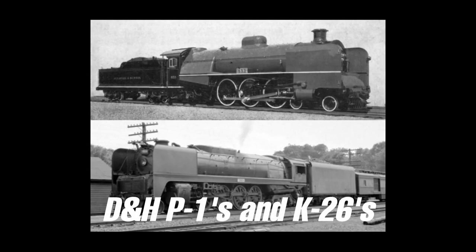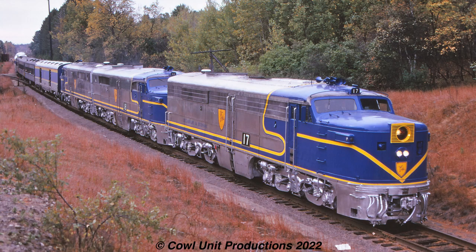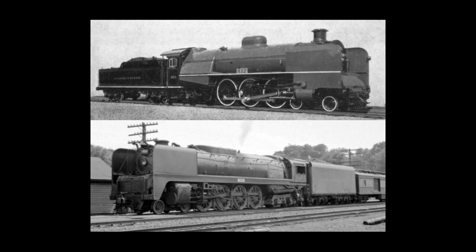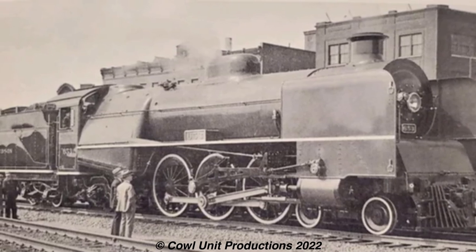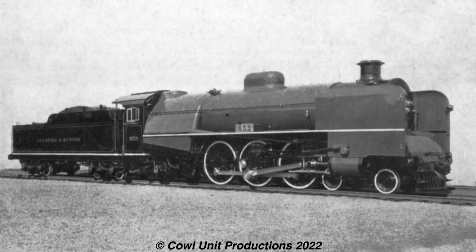Now we have the last two locomotives in one segment - those being the Delaware and Hudson's P1s and K26s. The D&H's roster was definitely weird, from secondhand diesels to very questionable steam locomotives. Even their conventional steam locomotives looked unusual compared to other railroads, perhaps because of the clean aesthetic they had. The three P1s were constructed in the D&H's own shops in 1929 as a trio of experimental locomotives, with two locomotives fitted with poppet valves and the other with piston valves. The rather British-inspired design is evident with their flange stack, headlight mounted in the center, and lack of external piping on the boiler.